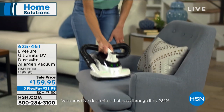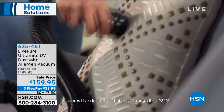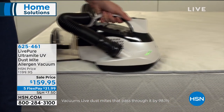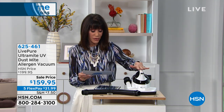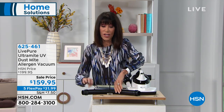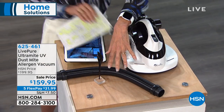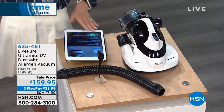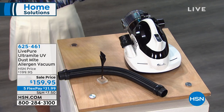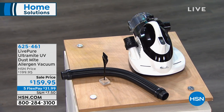It not only has a UV lamp, but within a few seconds of exposure it can help reduce 99.9% of E. coli, staph, and salmonella. It vacuums dust mites that pass through it by up to 98.1%, all in a matter of seconds. Today's offer is from $199.95 to $159.95. The vacuum comes with a hose, HEPA filtration, cyclone technology, and is available on five FlexPay payments of $31.99 each.